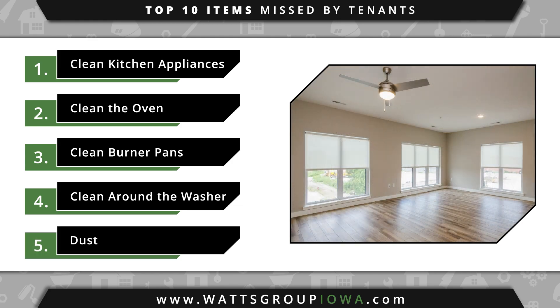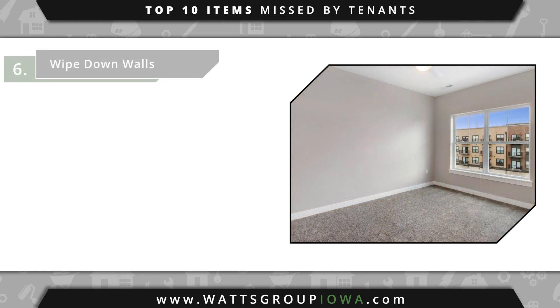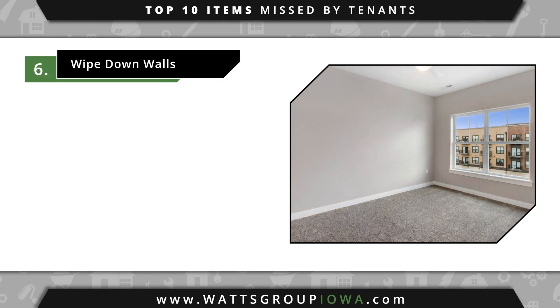Number five, dust your baseboards, window blinds, light fixtures, ceiling fans, and air vents. Number six, wipe down wall scuffs, outlet plates, light switches, and doors.